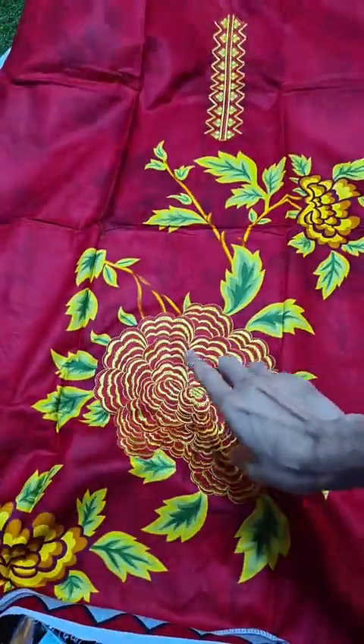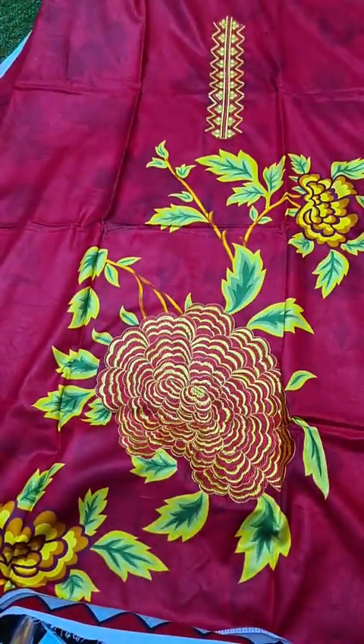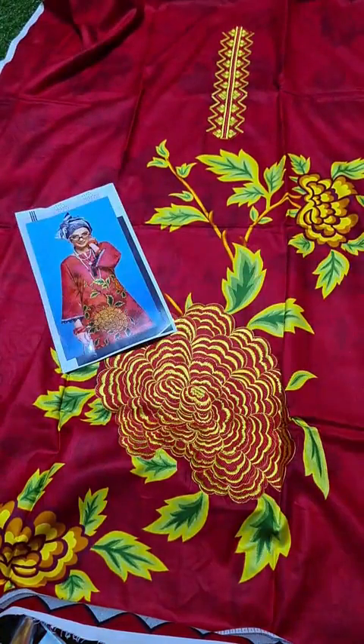Here are the linen printed sleeves of the second piece — pinkish red is the color. Quality is outstanding; you can order with full confidence. This is the whole front along with the embroidery. There is embroidery on the neckline. Here is the complete shirt front.